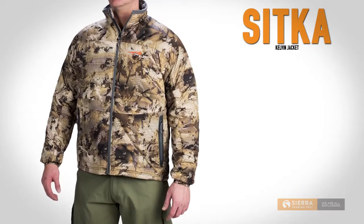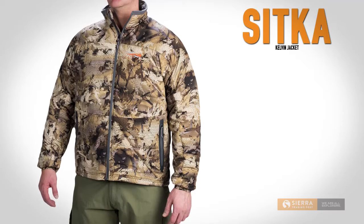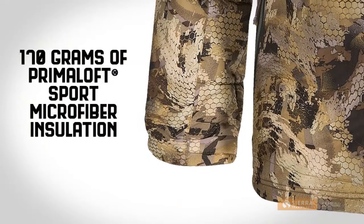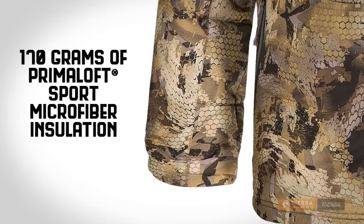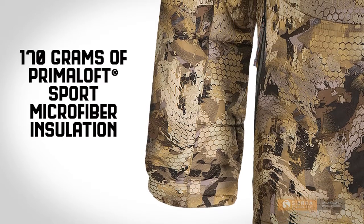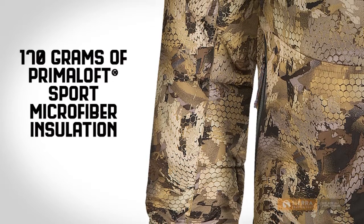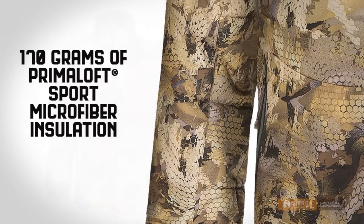Sitka's Kelvin Jacket delivers reliable warmth and stealth for your next cold weather hunting endeavor. It's packed with 170 grams of Primaloft sports microfiber insulation. This insulation is water resistant, highly durable, and retains warmth when wet, so it won't ever lose its heat trapping potential.